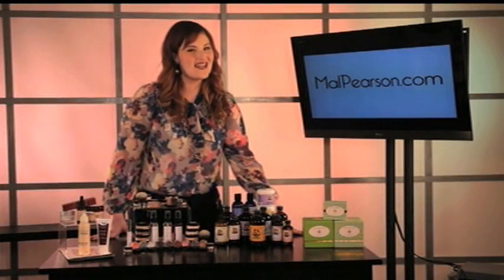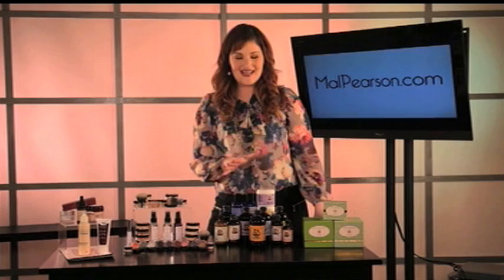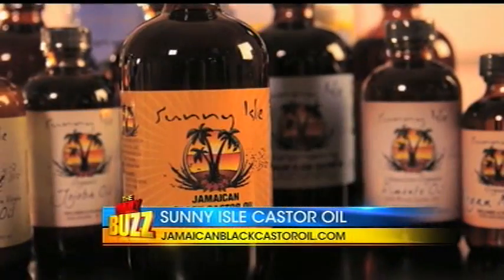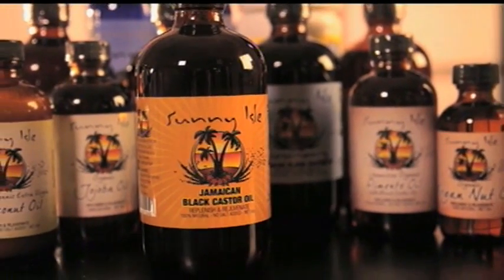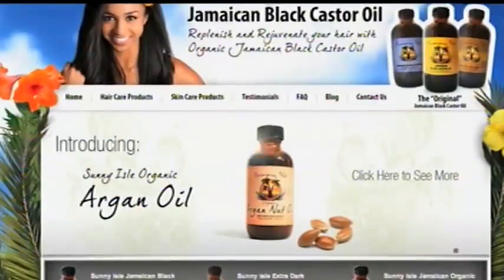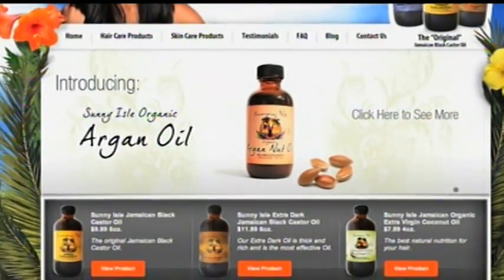Finally, I have to tell you about a product that I found called Sunny Isle Jamaican Black Castor Oil. This product promotes rapid hair growth and actually thickens your hair. It works on all hair types and can even increase eyelash and eyebrow growth. It can even clear stubborn acne. In addition to the Black Castor Oil, check out the complete line of hair and skin products. See for yourself at JamaicanBlackCastorOil.com.